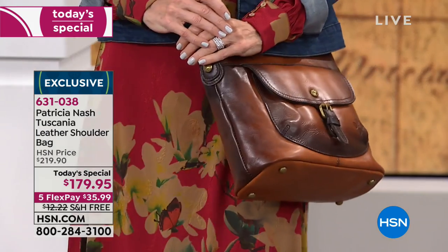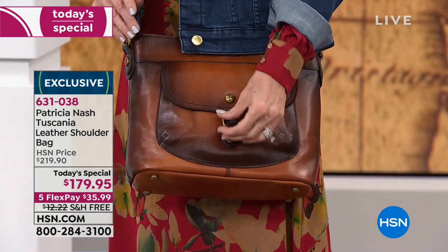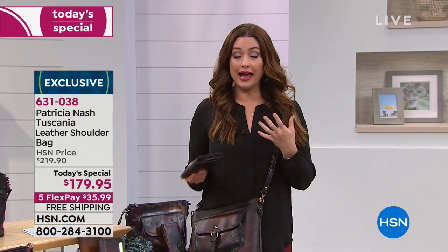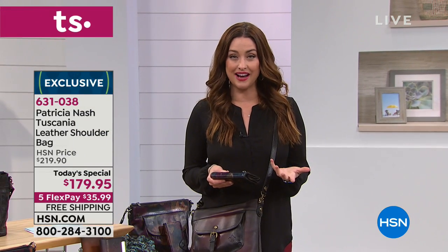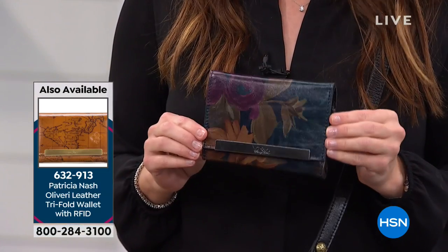We're doing free shipping and handling today, which is going to save you more than $12 as our final best buy of the day from Patricia for the entire year. Because everything in her collection is on five flex, you can get this home for only $35.99. How many times have you gone to buy a designer bag and you wanted the wallet, but you didn't splurge on the wallet because it can be half the price of the bag?